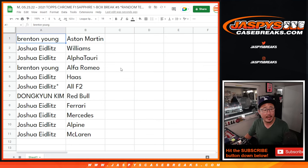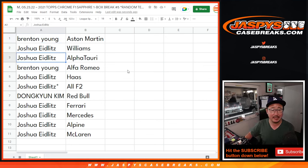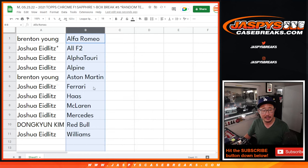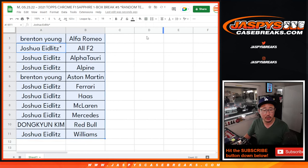Brenton with Aston Martin. Joshua with Williams and AlphaTauri. Brenton with Alfa Romeo. Joshua with Haas and all the F2 cards in here. Donghyun with Red Bull. Joshua with the rest: Ferrari, Mercedes, Alpine, and McLaren. Let's sort this by team, and we'll pause the video just for a moment to see if there are any trades. Then we'll have the one box break.